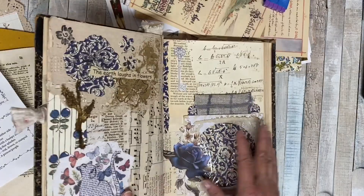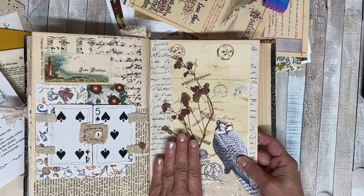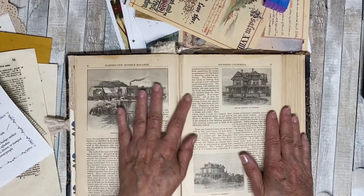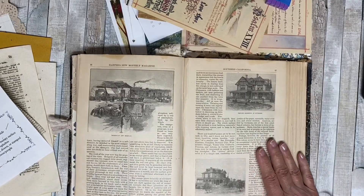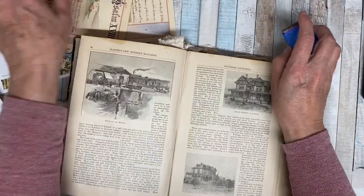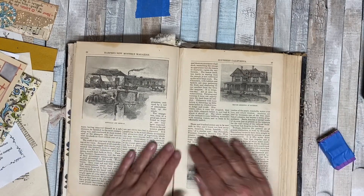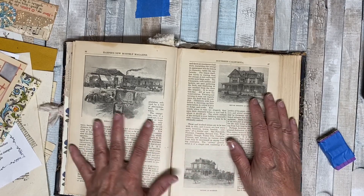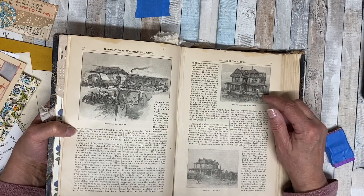I'm deciding whether to try a two-page spread. This is such a big book, so part of me wants to do a two-page spread, but part of me thinks it's going to be really hard. There is actually an illustration right here of a house, so let me show you what I pulled out.